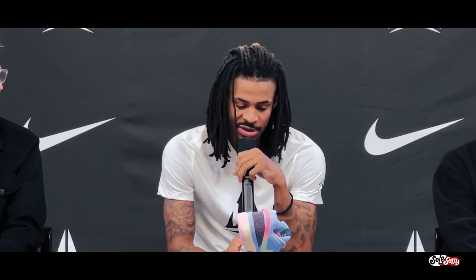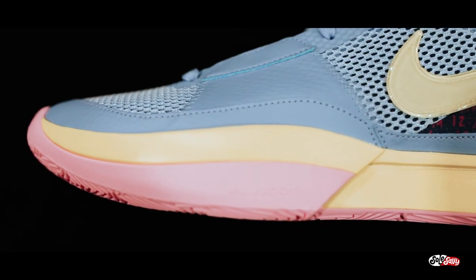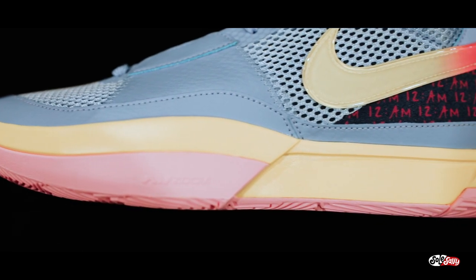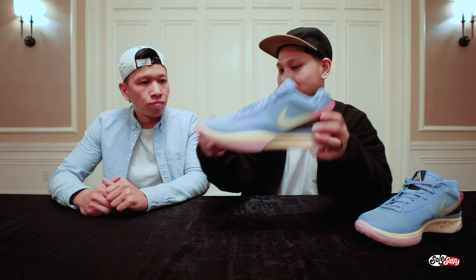And lastly, for Ja, because he's such a high flyer, what goes up must come down. We want to make sure we protect him when he takes off and lands. So we reinforce the shoe with a ram that wraps around the whole shoe, and we make sure the midsole height is just the right amount to keep him stabilized when he plants.